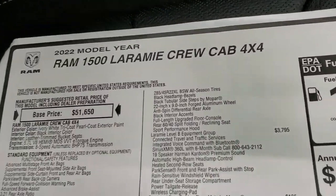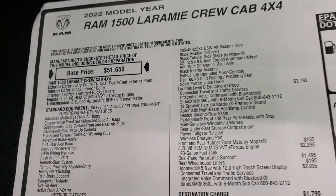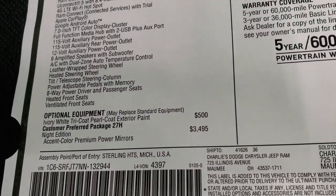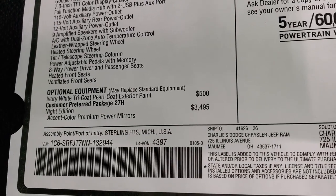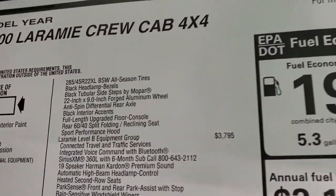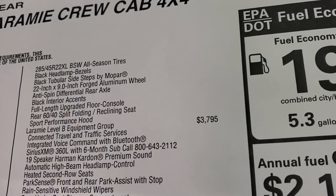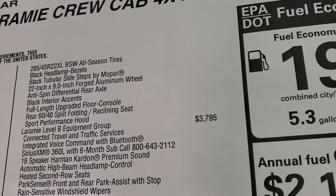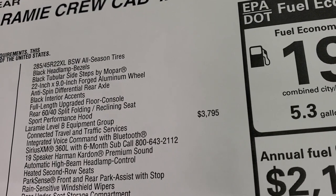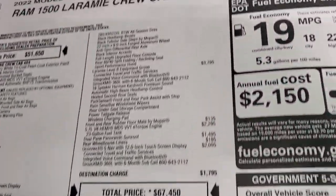We'll take a look at the original window sticker — feel free to pause this. Ivory White Tricoat Pro Coat is the color. This is a 2022 Ram Laramie 1500. The Night Edition is a $3,495 package. You get the accent color premium power mirrors, the 285/45 R22 tires, black headlight bezels, black tubular side steps, 22-inch by 9-inch forged aluminum wheels, anti-spin differential, black interior accent, full-length upgraded floor console, rear 60/40 split reclining seat, and the sport performance hood. So for $3,495, that's actually a pretty good amount of stuff that you get.